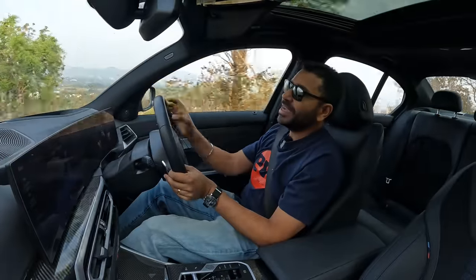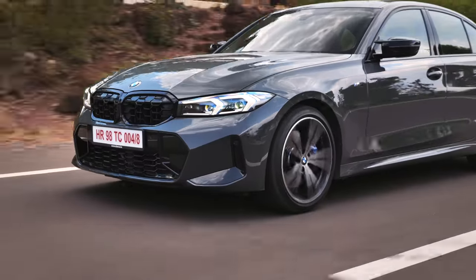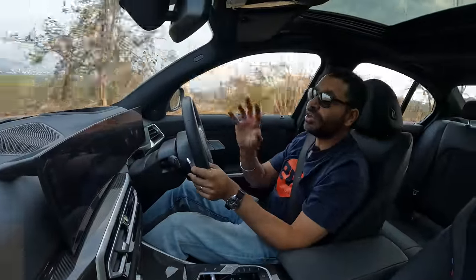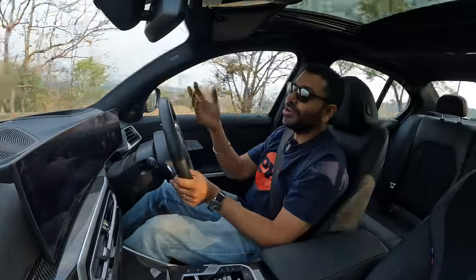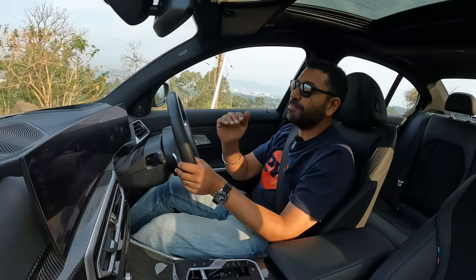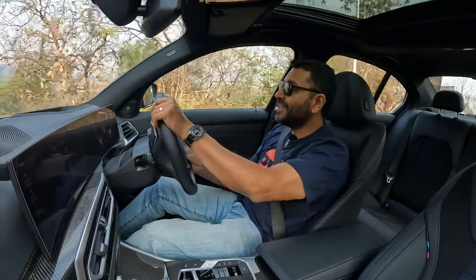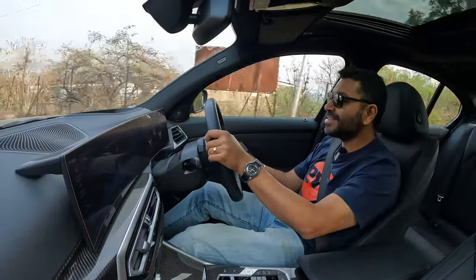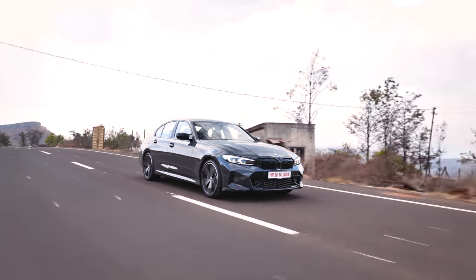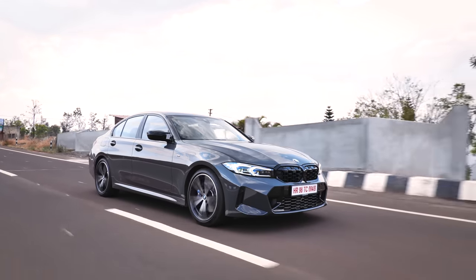We start with the M340i, and for obvious reasons, it's not every day that we get our hands on an M car. This is not a full-blown M car — not an M3 or M4. But this is that in-between step between the regular 3 Series and full-blown M cars. And in an Indian context, with the roads being what they are, this is actually a little bit more usable than your full-blown M cars.